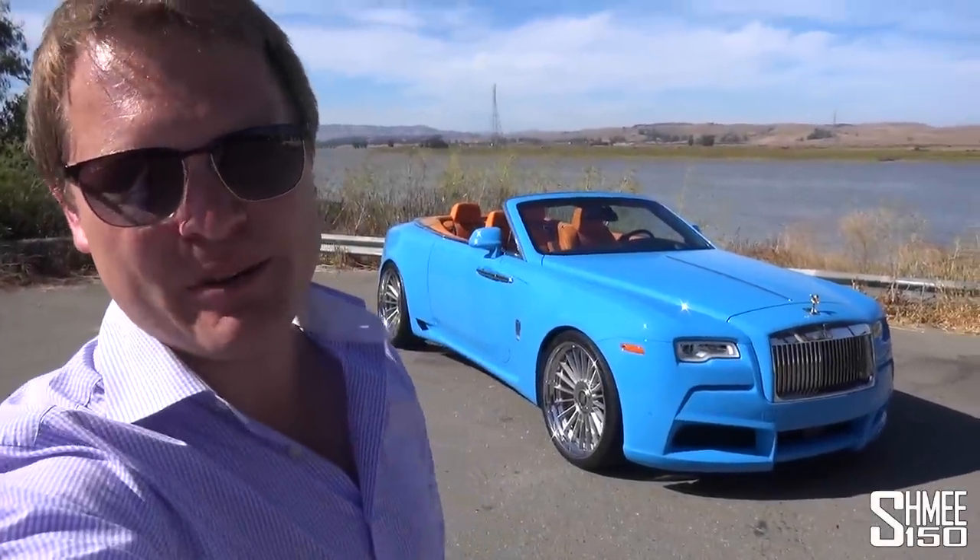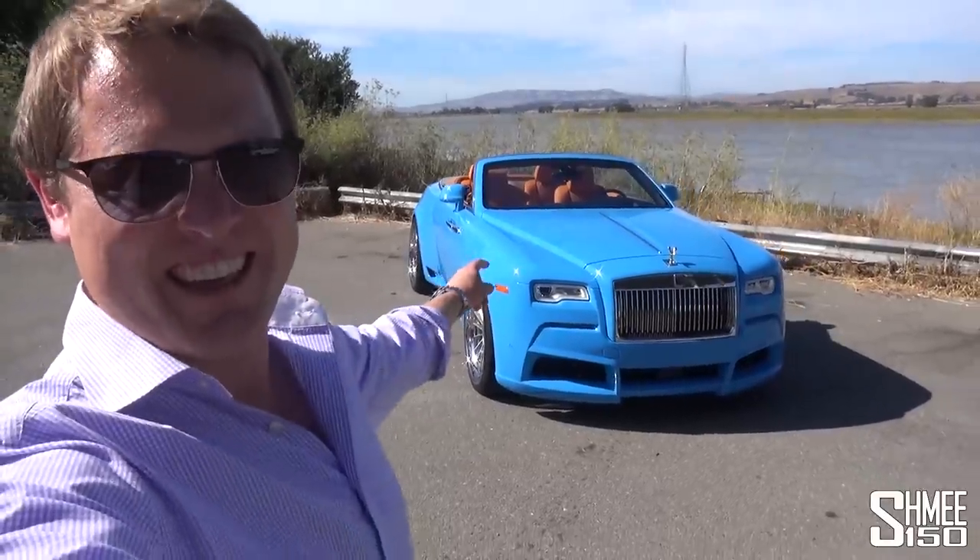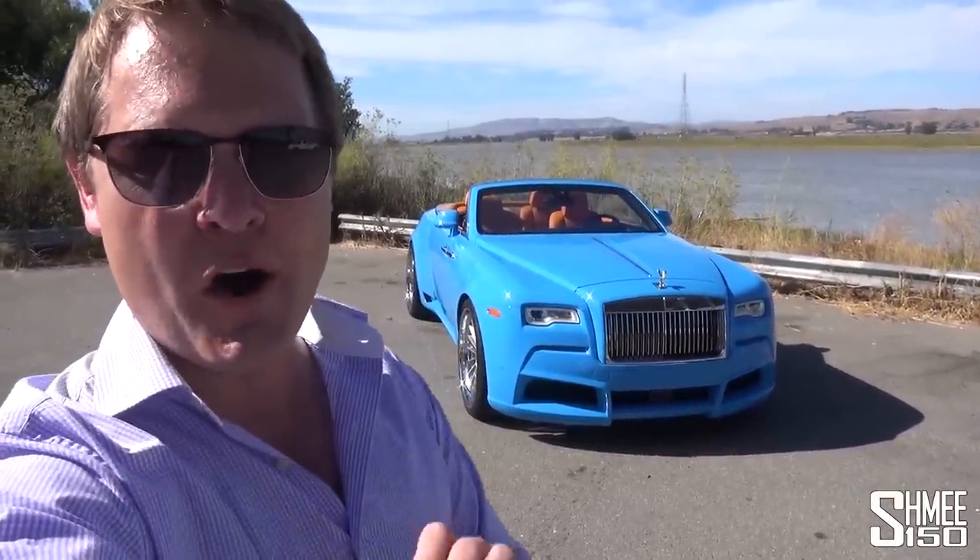Hi guys, I'm Shmi. Hello and welcome back to the channel where today you join me with this — the Spofek Dawn Overdose.